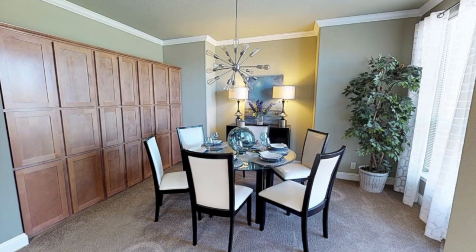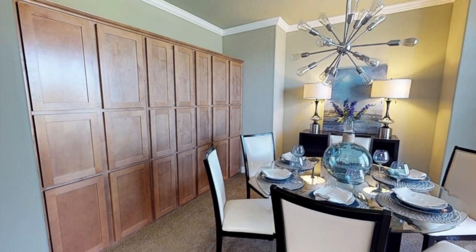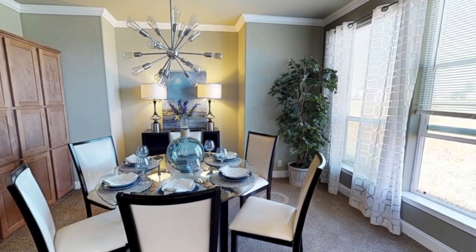Just over here we have a beautiful dining room, and as you can see there's a lot of cabinet space — I don't even know what you would store in there, but there's cabinets everywhere. There's also a little divot in the wall back there where you can put a dresser or even a little coffee bar area.